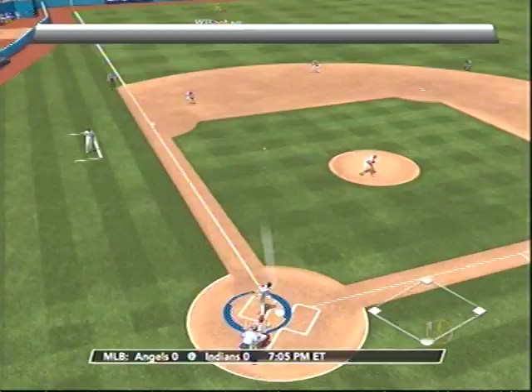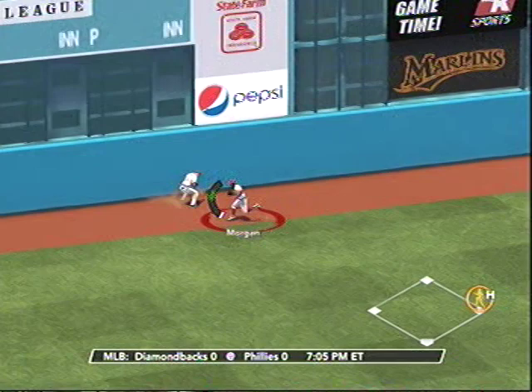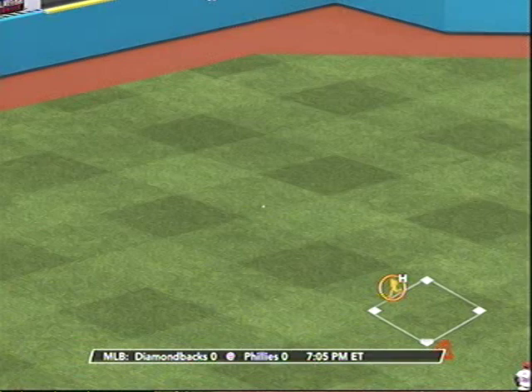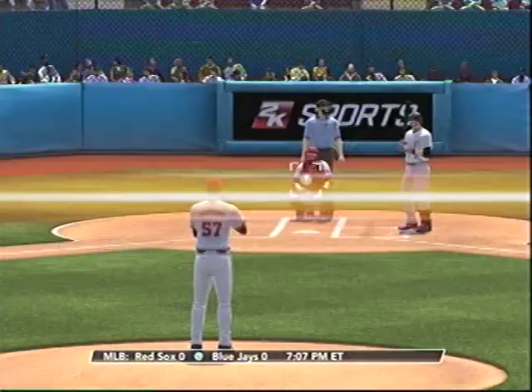Swing and a high drive to straight away left field — for the wall and it's off the wall! Oh, big mistake — he's going for third. Oh boy, and now they can run! And there it is — an inside-the-park home run! Wow! Boy, he showed us something there in the hustle department.